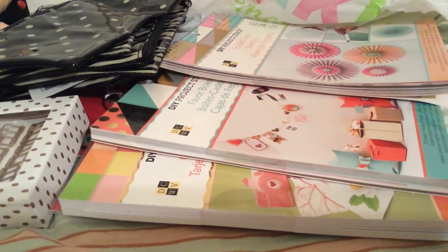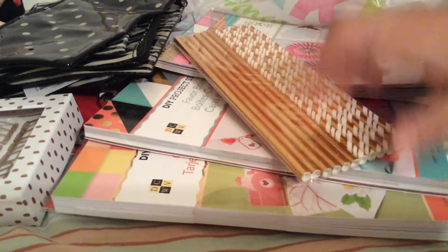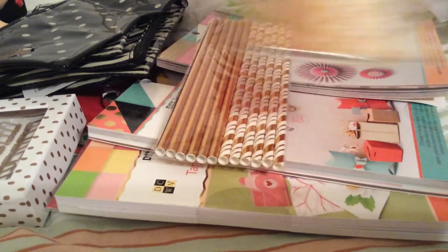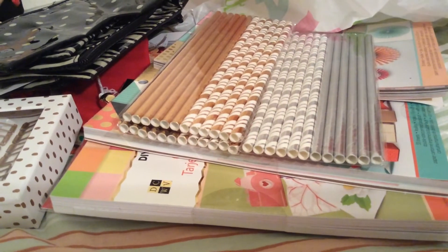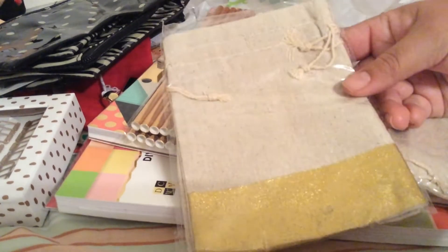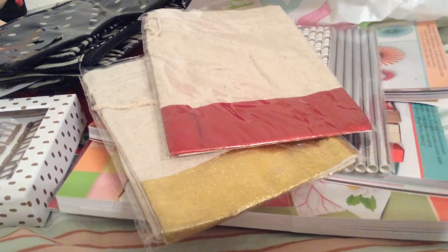I also got some straws because I'm making wands and ran out. These are normally $1.50 and were on sale for 50 cents — I got one in silver and two in gold. I also got some of these canvas bags — beautiful! They came in gold and red, 50 cents each.